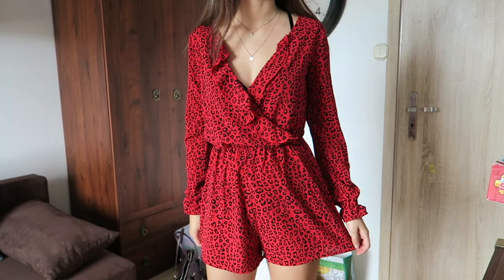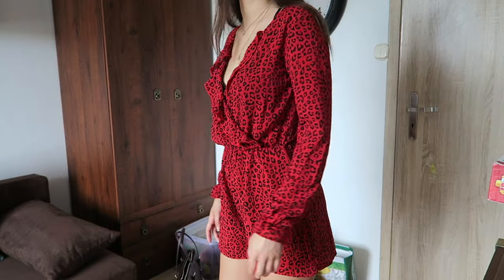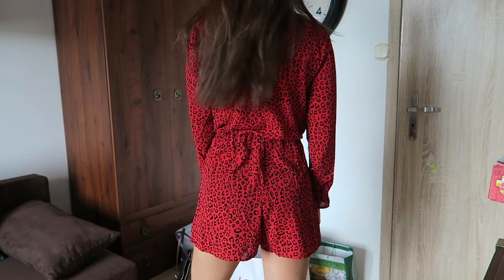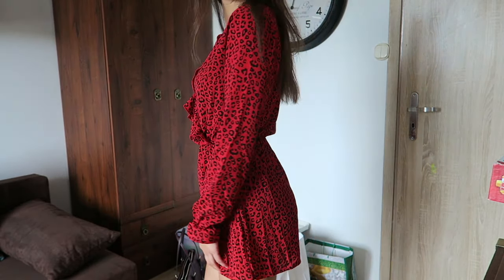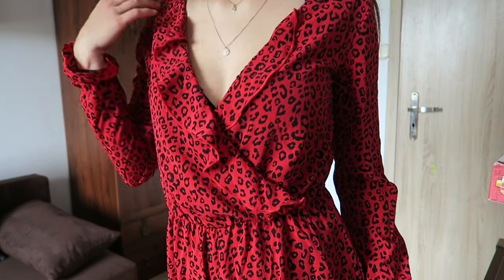Personally I really like jumpsuits — I think it's very convenient to just throw it on and it's very comfortable. Dresses are amazing but you have to be more careful with how you sit. With jumpsuits that's not really a problem, so this is really cute and I recommend it.